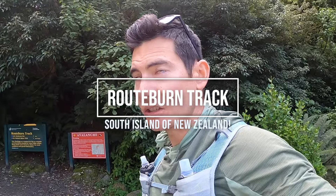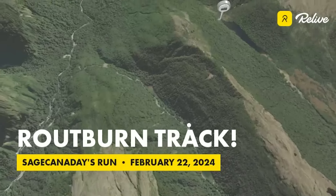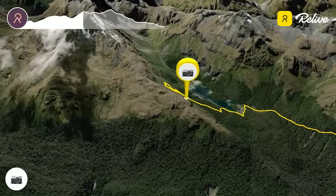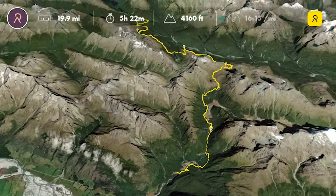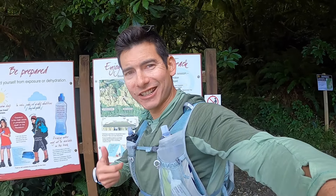February 22nd, 2024. We are at one side of the Routeburn track, the Divide Shelter, over on the Milford Sound side out of Te Anau. I had a long drive over from Queenstown this morning, but we're going to run the Routeburn track — always wanted to do this one. Got a car shuttle service moving our car around because it's point to point, about 20 miles, 32k, 5,000 feet of climbing, 1,600 meters. We're going to enjoy the track, see the views. Let's get out there.